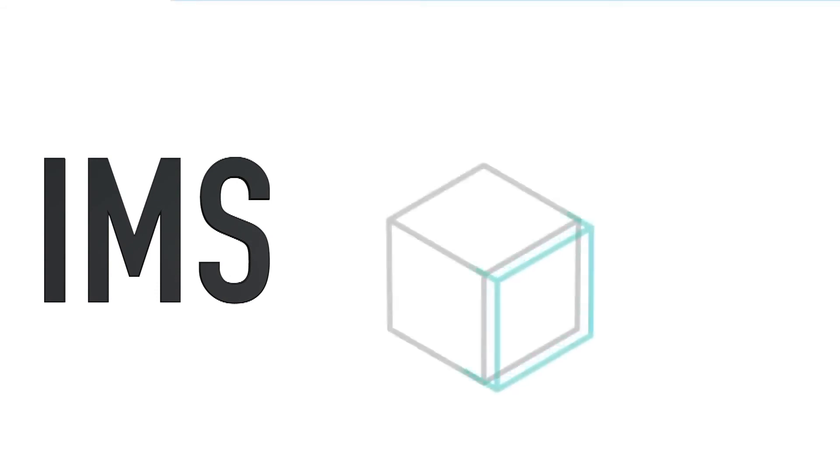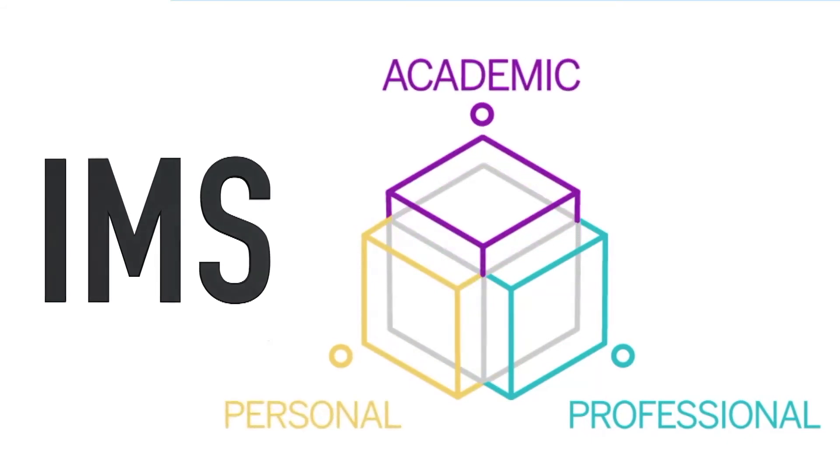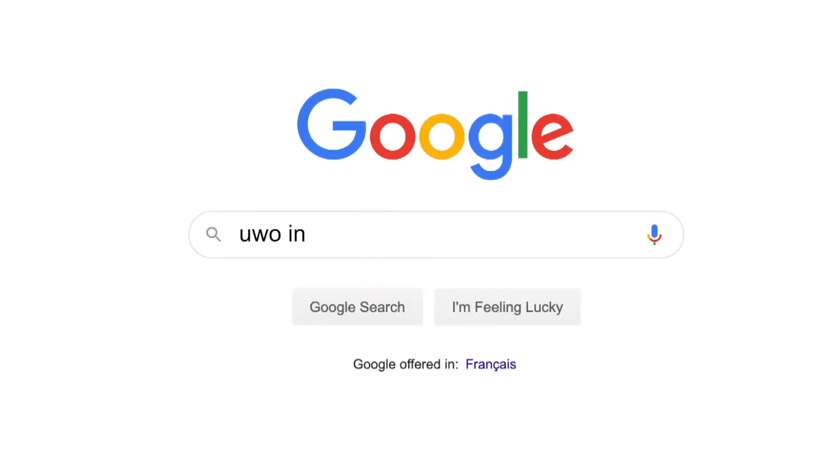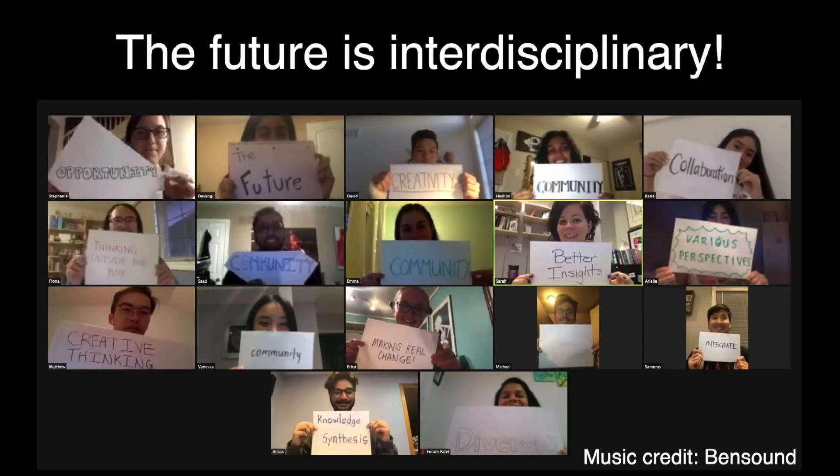That concludes our presentation on interdisciplinary medical sciences — a program that believes strongly in professional, personal, and academic development. Hopefully we answered all your questions about IMS today. You can also check out our website for more information about the program, and when in doubt, do not hesitate to contact us if you have any further questions. Thank you for your attention today. The last thing I want to say is that the future is interdisciplinary, and I hope we see you in a couple of years. Take care.